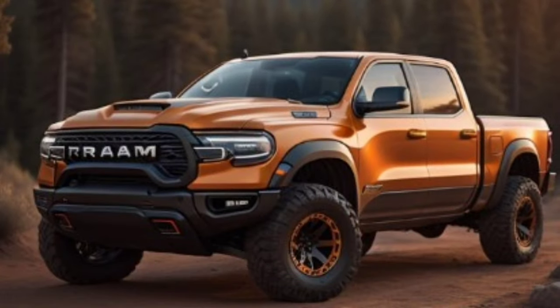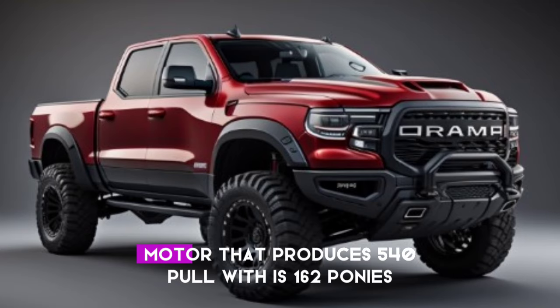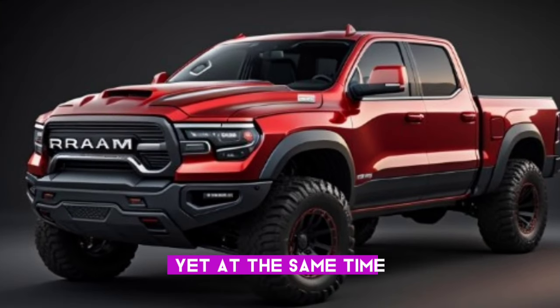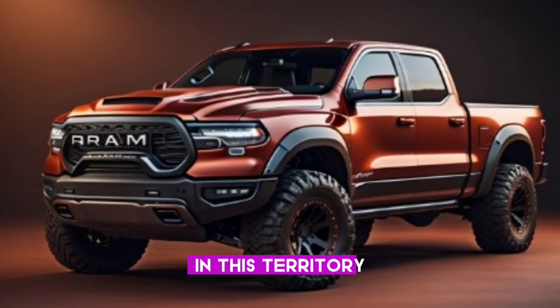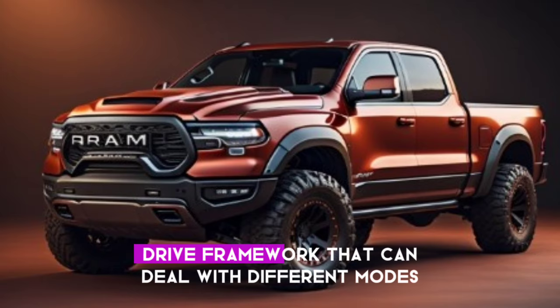The RAM 1500 TRX 2025 model is controlled by a twin-turbocharged 3.0-liter inline-six motor that produces 540 horsepower, which is 162 ponies less than the previous TRX, yet still all that could possibly be needed to handle any territory. The motor is matched with an HP automatic transmission and a four-wheel drive framework.